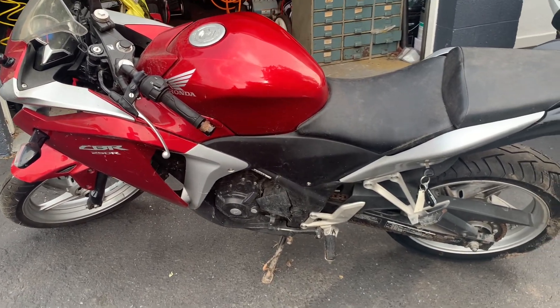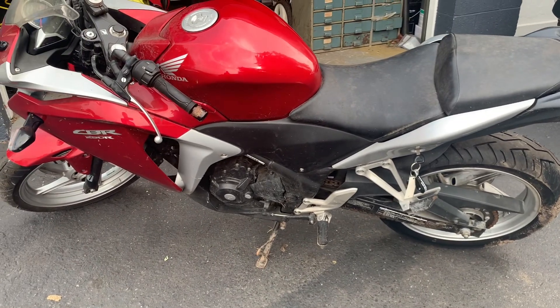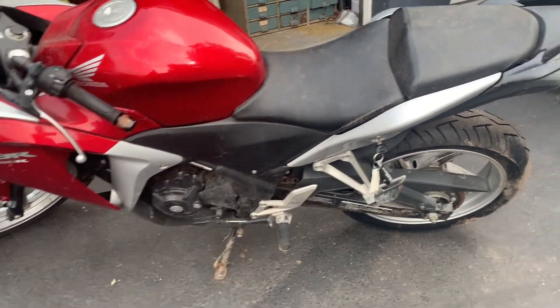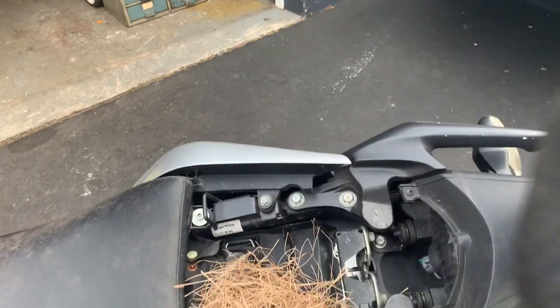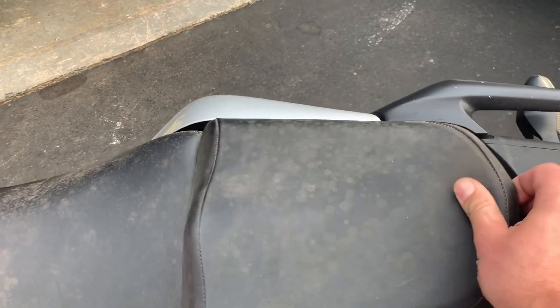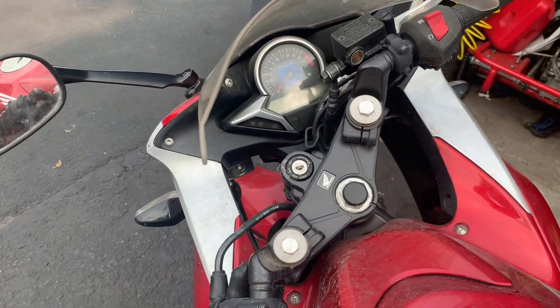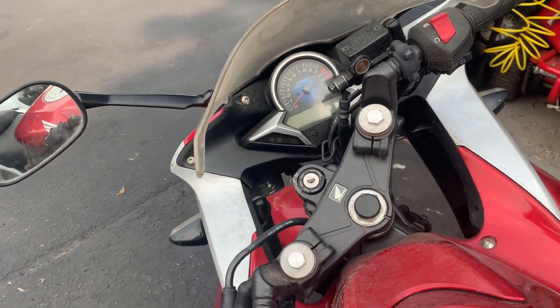I have no idea if it runs. He said it ran the last time he ran it. It's been sitting in a field behind his house for several years. I just popped the seat off and we got nests in here. So I have no idea what we're going to encounter, but I'm excited to dig into it.